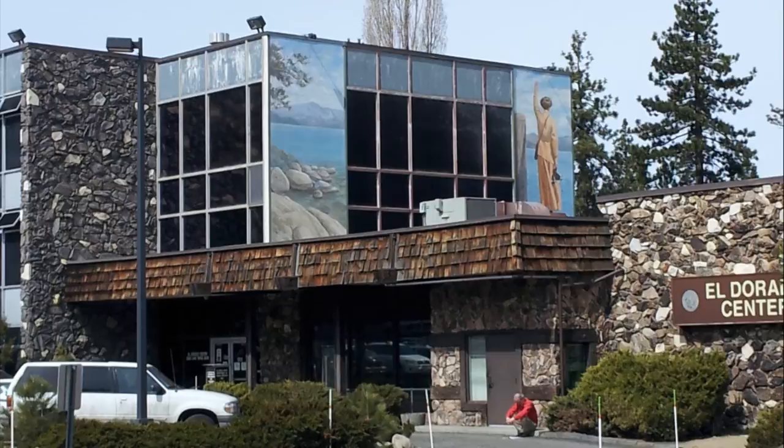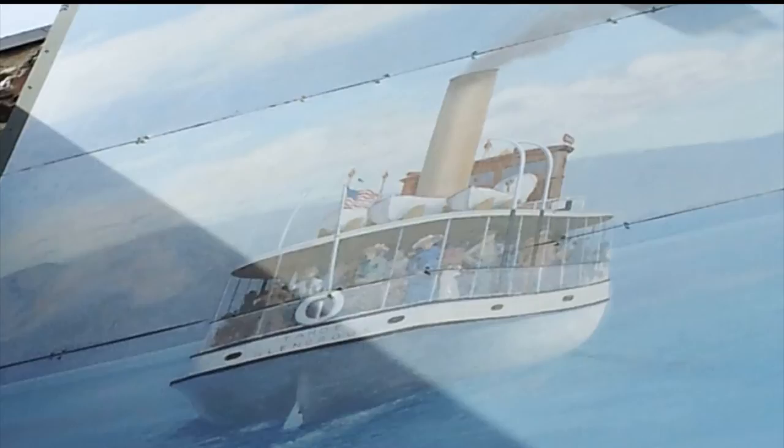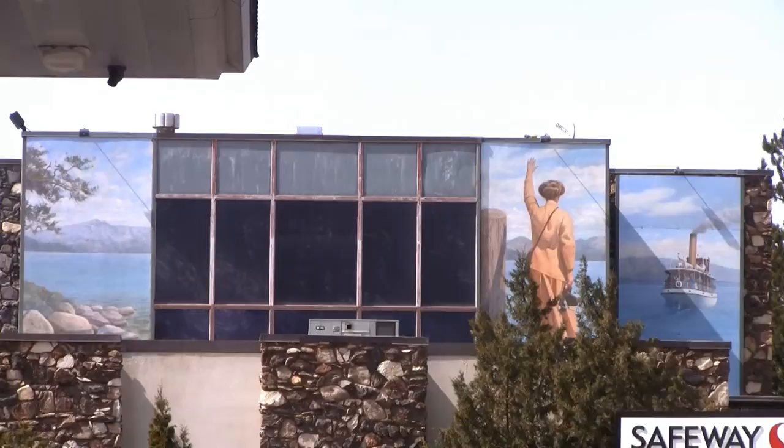Those of you who are history fans will really enjoy the next mural on the side of the El Dorado County building. It depicts the SS Tahoe, which was the first ever steam powered tourist boat in Lake Tahoe and is one of the most famous shipwrecks in Lake Tahoe. It depicts a woman with a period camera waving goodbye, presumably to the last voyage of the SS Tahoe from Glenbrook. It's a really awesome mural, put up in 2001 by Don Gray and his partner at Mac Signs.